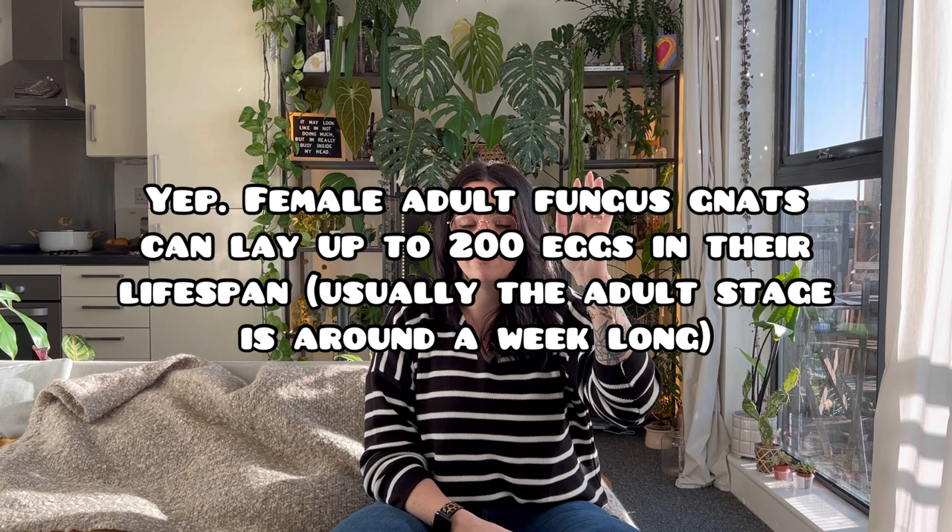The larvae then turn into pupae, and I think that stage is just the transition from larvae into fly. When that's done it hatches out, emerges from the soil, and repeats the process - finding another pot, laying more eggs. I'm not sure how many eggs fungus gnats lay, but I remember reading it was something ridiculous like 200. If you aren't staying on top of treating them, things are going to get worse.